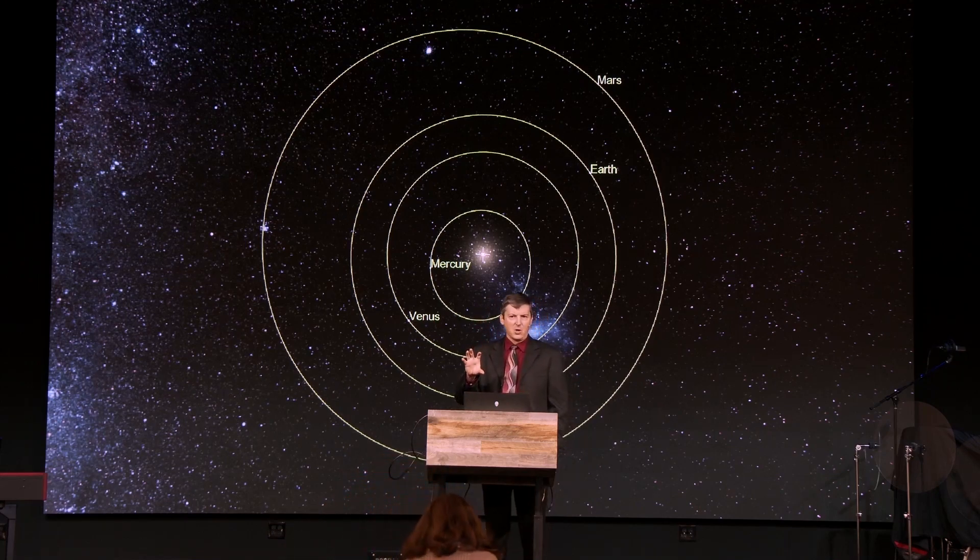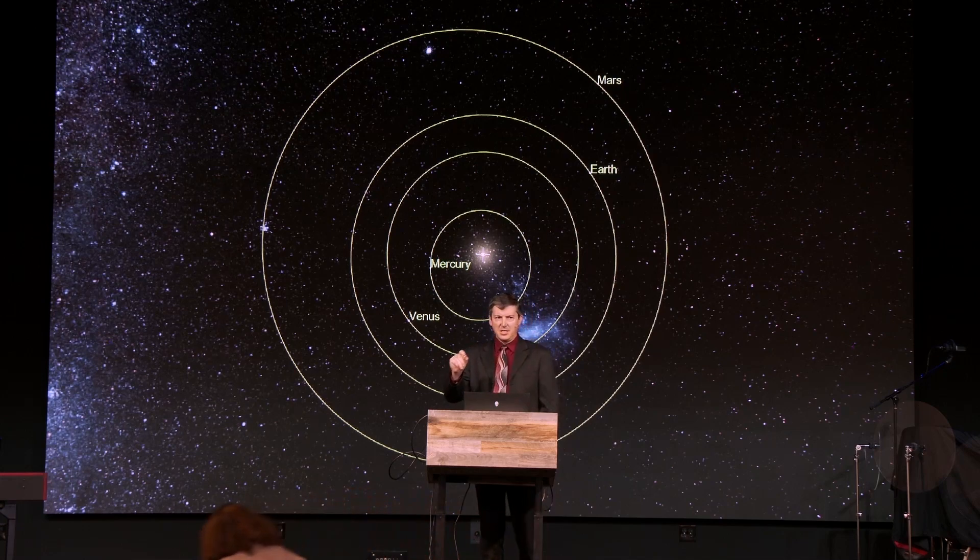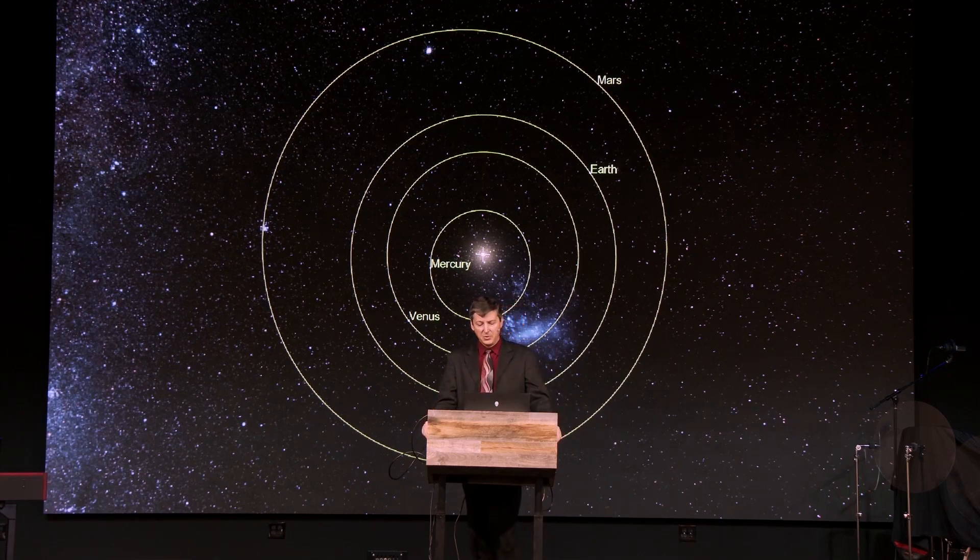The orbits of planets are ellipses with the sun at one focus of the ellipse. An ellipse is the set of all points that are equidistant from two points called foci. Each one is a focus, and the sun is at one of those. The other one is empty, and it was Johannes Kepler who figured that out.